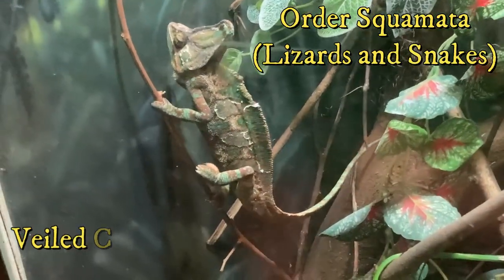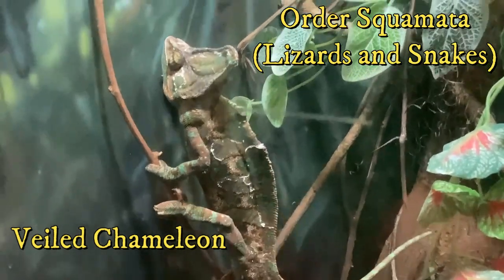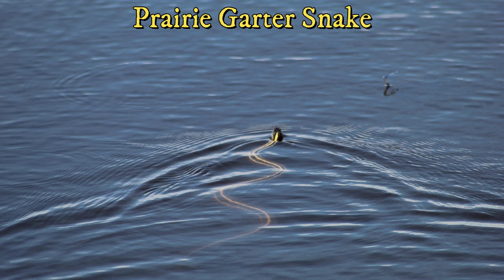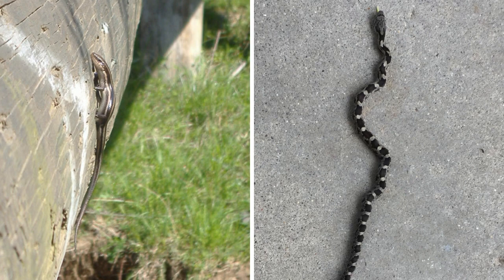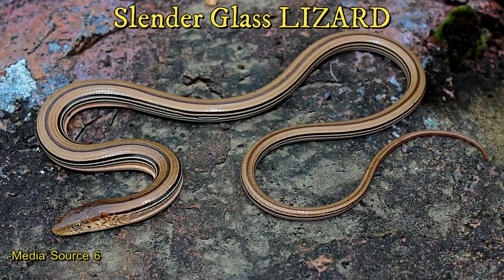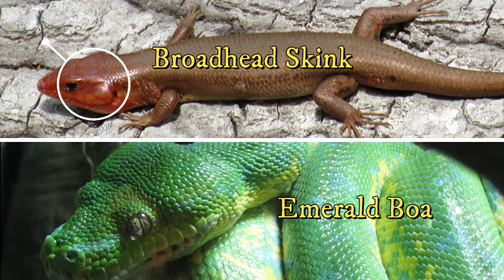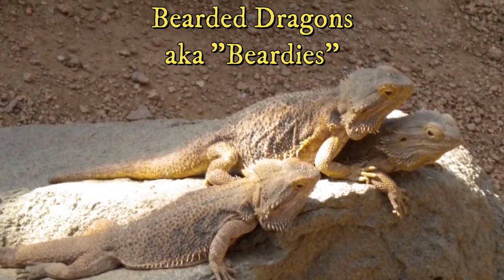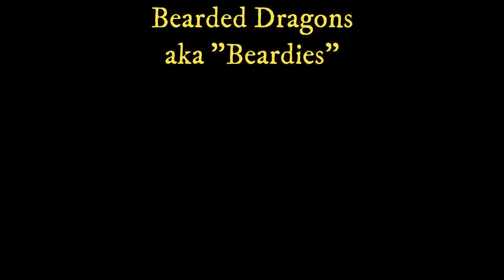Class Squamata are the largest group of reptiles and includes the lizards and snakes. Snakes evolved from either burrowing or aquatic lizards by losing their limbs. Lizards and snakes differ by — believe it or not — not legs. There are actually legless lizards, such as the slender glass lizard. Lizards have ear holes and eyelids, and snakes have neither. Lizards have various diets and are found worldwide, while snakes are all carnivorous, with some being venomous.